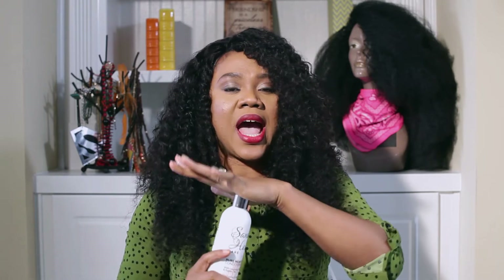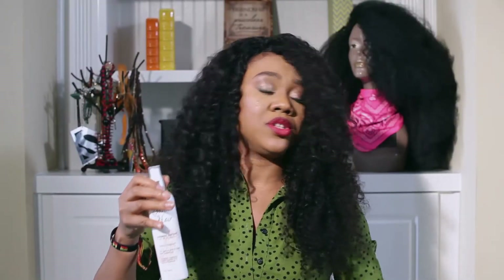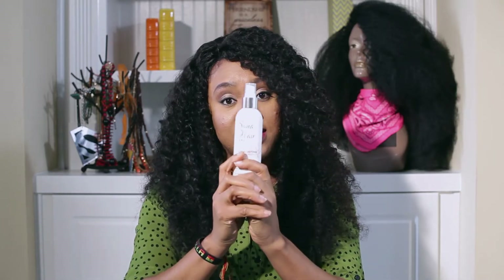Next I'm going to show you the thermal defense flat iron mist protectant. Before you flat iron your hair — whether it's your wig, your weave, or even your natural hair — this will protect it from being burnt or badly damaged. One thing I haven't mentioned is the smell. Some products are very good but the smell when you walk past someone is terrible. I don't like people knowing I just washed my hair, but Sana Hair Care products smell good — the moisturizer, serum, shampoo, and conditioner all smell great.